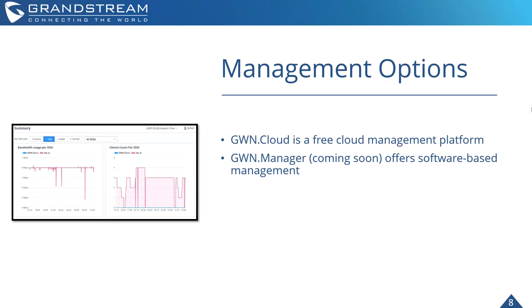Management options for the GWN 7602 include GWN Cloud, our free cloud management platform, along with GWN Manager — which is currently in open beta. I'll include a link in the follow-up email. GWN Manager is an on-premise version of GWN Cloud, offering software-based management of all of our access points.